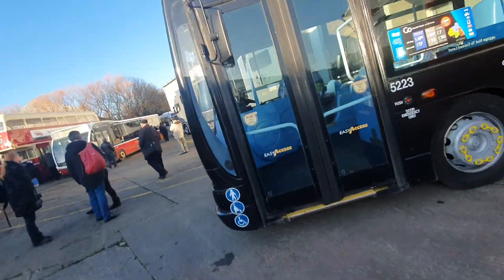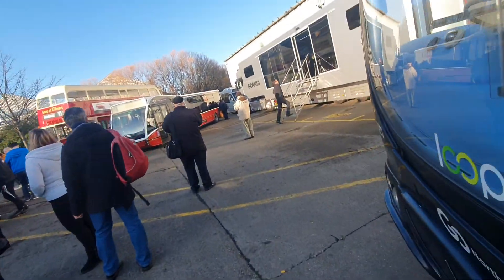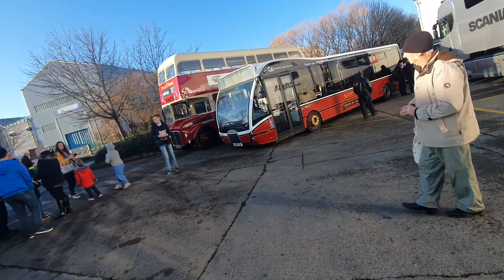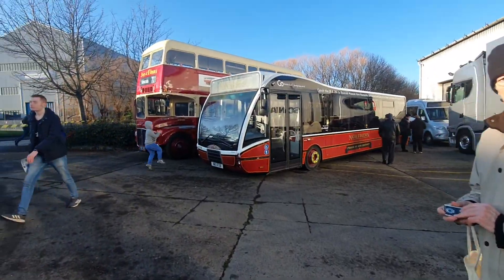And we've also got the special Northern livery. It is a 19. See you guys later.